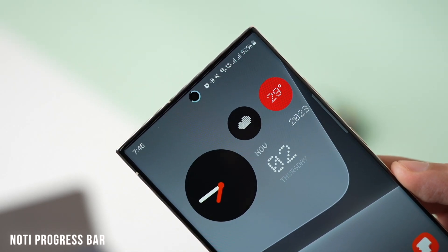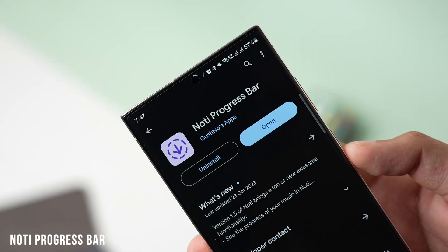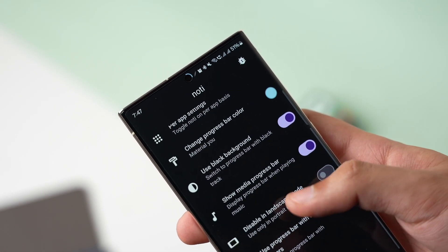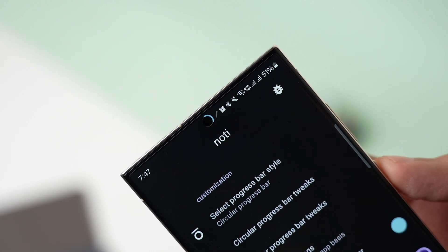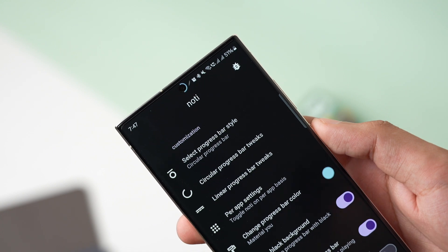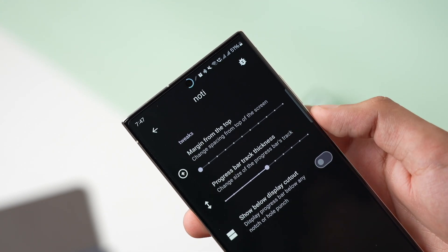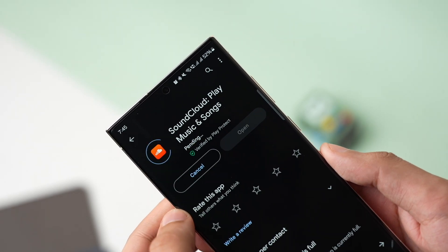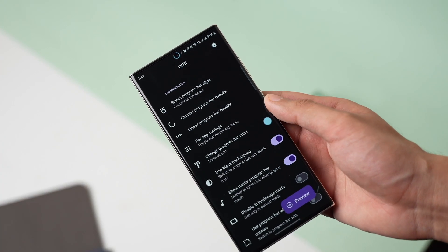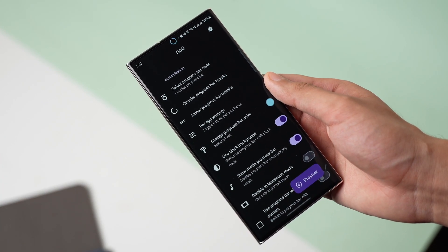Naughty Progress Bar is an amazing app that makes your phone's whole cutout a bit more useful. This small app shows download progress in the cutout, and also works with any progress in the notification panel like a YouTube video. You can choose either circular or linear progress bar, and there are a lot of different settings within the app. This app will cost you a dollar but I think it's worth checking out.